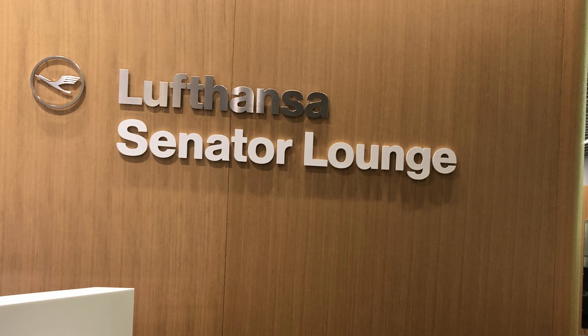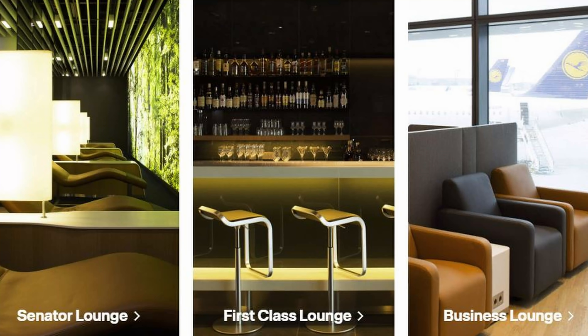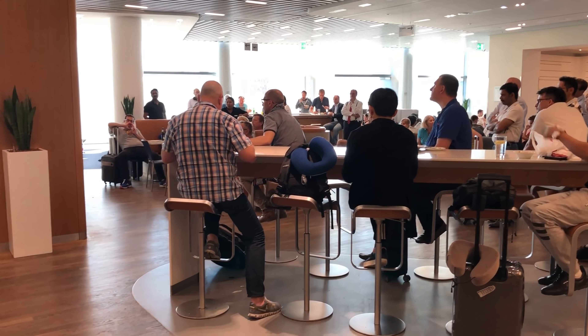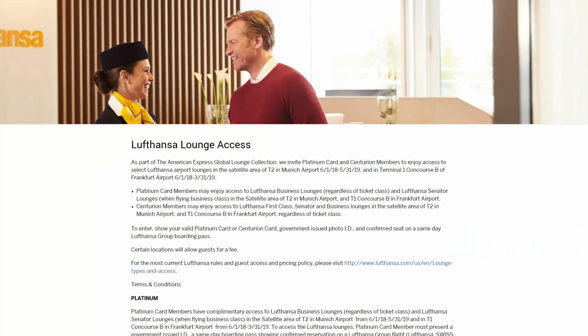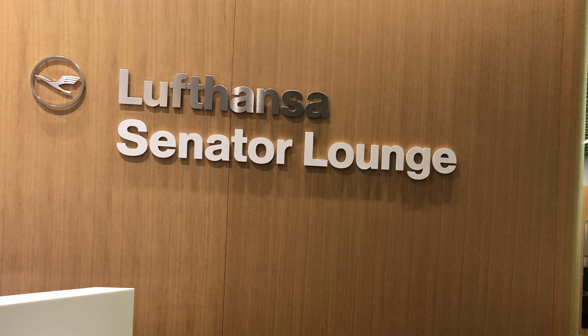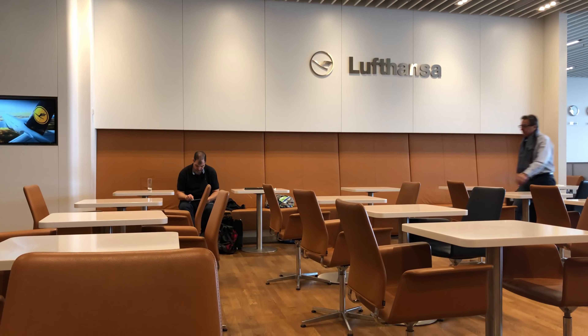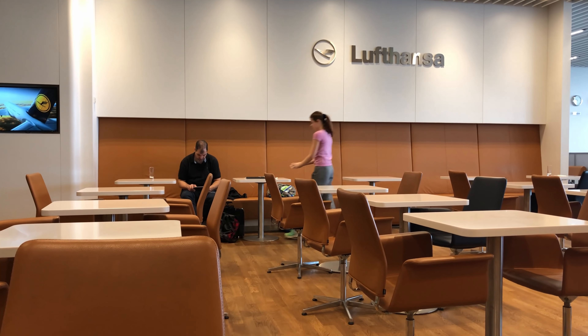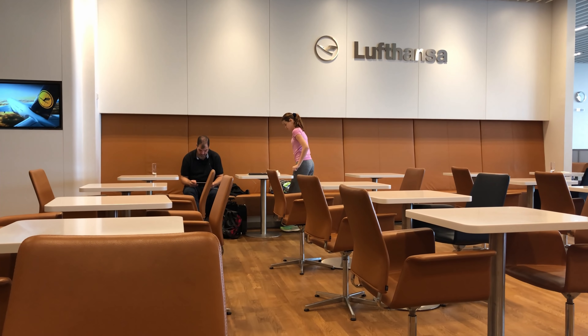As I had a very short connection, I was fortunate that there was a Lufthansa lounge directly across from my gate. Lufthansa has three tiers of lounge: first, senator, and business. My business class boarding pass allowed me into the business class lounge, but holders of the American Express Platinum card can effectively move up a tier. If you're traveling in economy, you can access the business class lounge, or if you're in business, you can enter the senator lounge. Officially it's only if you're flying on airlines in the Lufthansa group, but for some reason my Air Canada boarding pass worked just fine.